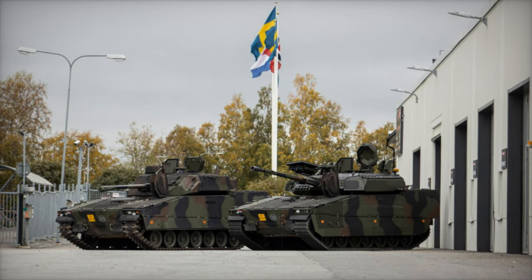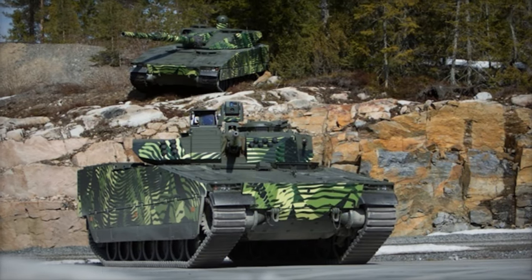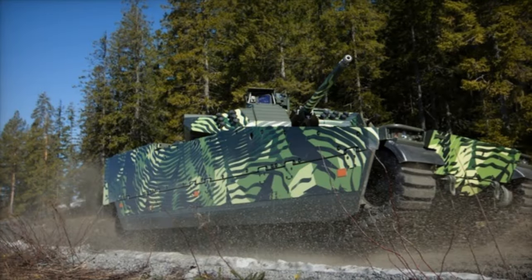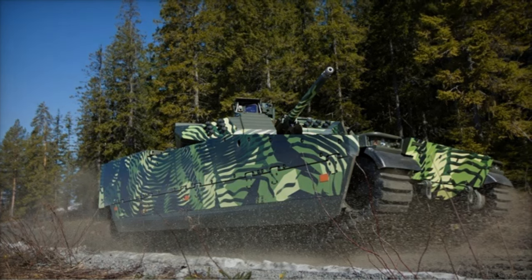The collaboration between MILDEF and BAE Systems Haglunds marks a significant step forward in enhancing the capabilities of the CV-90 combat vehicle. With the integration of advanced IT systems, the CV-90 is poised to maintain its status as a reliable and versatile asset for NATO forces, ensuring that European military operations are equipped to handle the challenges of modern warfare.